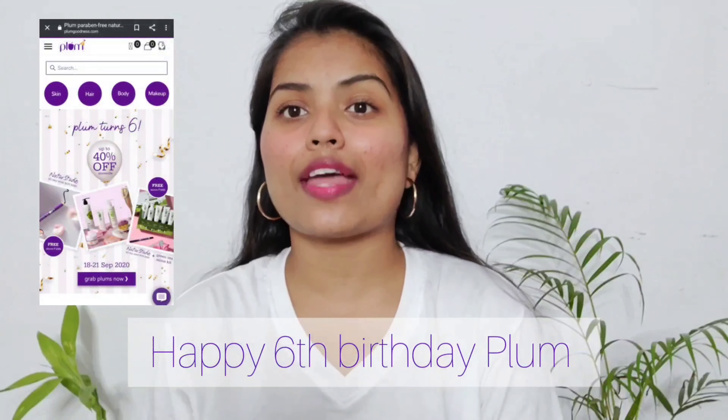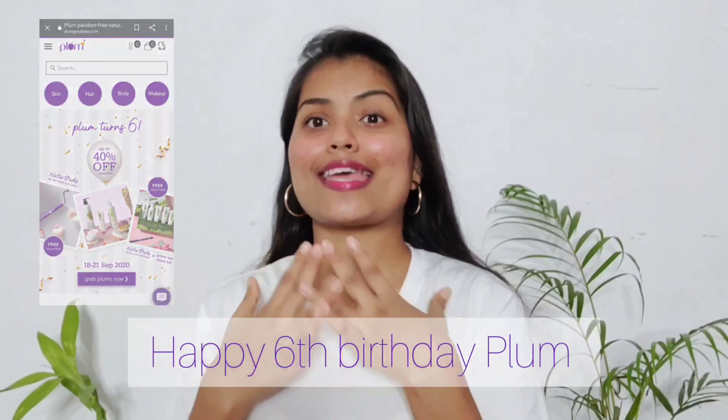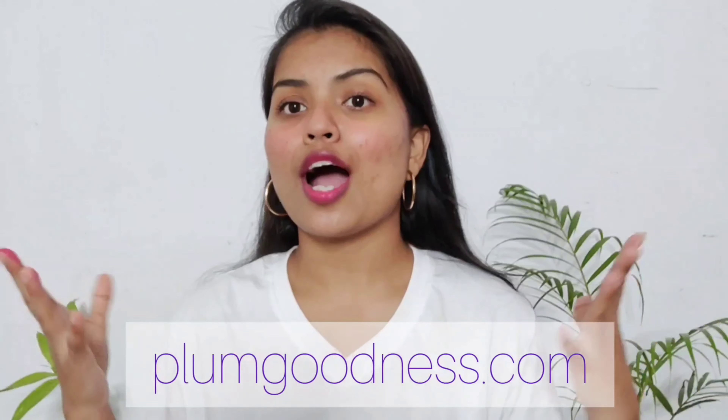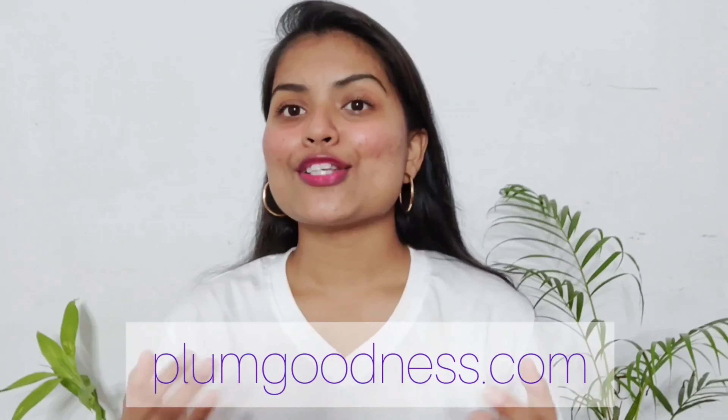It's Plum's 36th birthday anniversary and they are celebrating with a crazy amount of offers on their official website, plumgoodness.com. If you visit or buy something from them, you will definitely be getting some amount of discount and offers on each order.